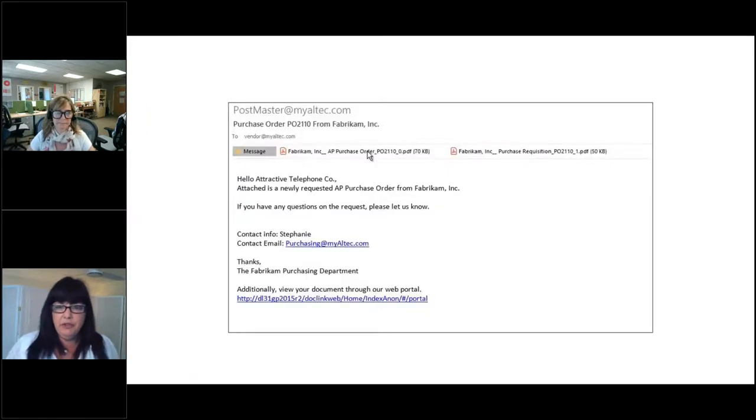For a purchase order, we may want to send it out to the vendor automatically. You can set it up so that at a particular time of day, the PO goes out with some kind of supporting document — so you're able to more rapidly and in a streamlined way get this document flow going through the organization.